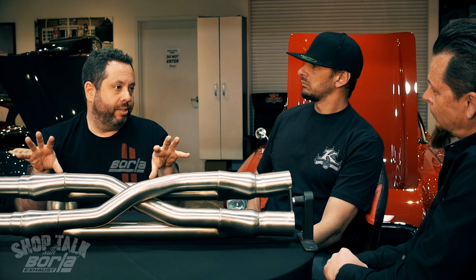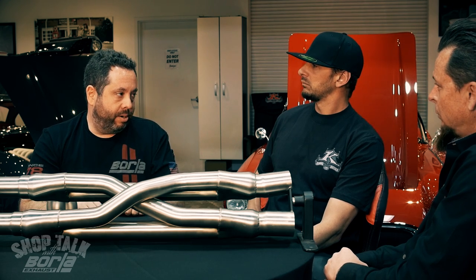Another thing we started doing recently is asymmetrical mufflers. There's this sort of belief that if you have two mufflers in the back of the car, they're the same muffler. Well, why do they have to be the same muffler? They don't have to be the same muffler. They should probably look the same from the outside, sure, but the internals — a lot of what we do is about tuning out specific frequencies. We don't like how this sounds at this RPM.